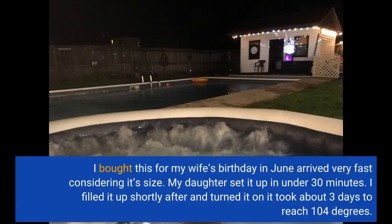I bought this for my wife's birthday in June — arrived very fast considering its size. My daughter set it up in under 30 minutes. I filled it up shortly after, turned it on, and it took about three days to reach 104 degrees.